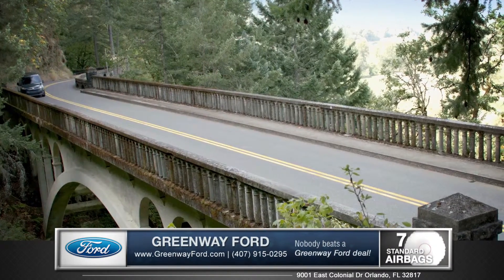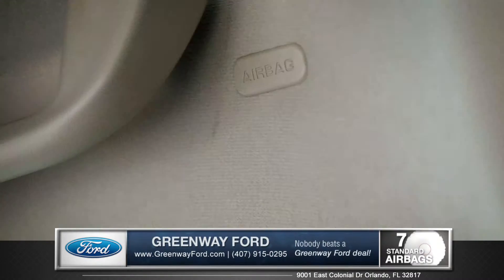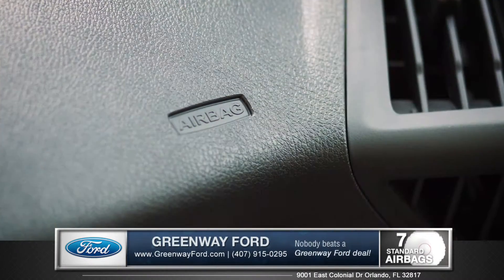The safety canopy system with rollover sensor and side curtain airbags is just part of six standard airbags on the Transit Connect wagon.